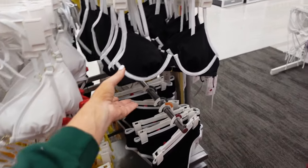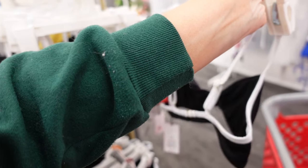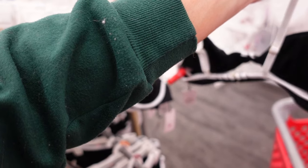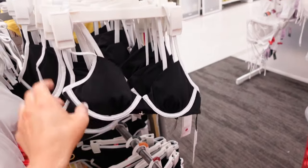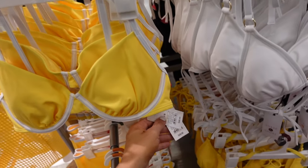New underwire swimsuit from Shade & Shore. This has thin straps with an adjustable back, a hook and eye closure, and does have an underwire — it's also bra-sized. It also comes in yellow. These are $28.